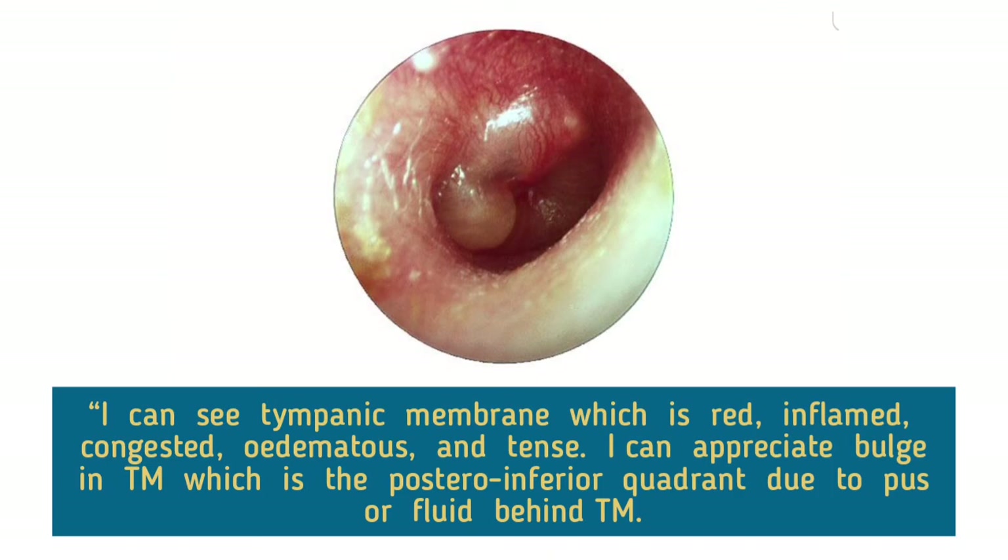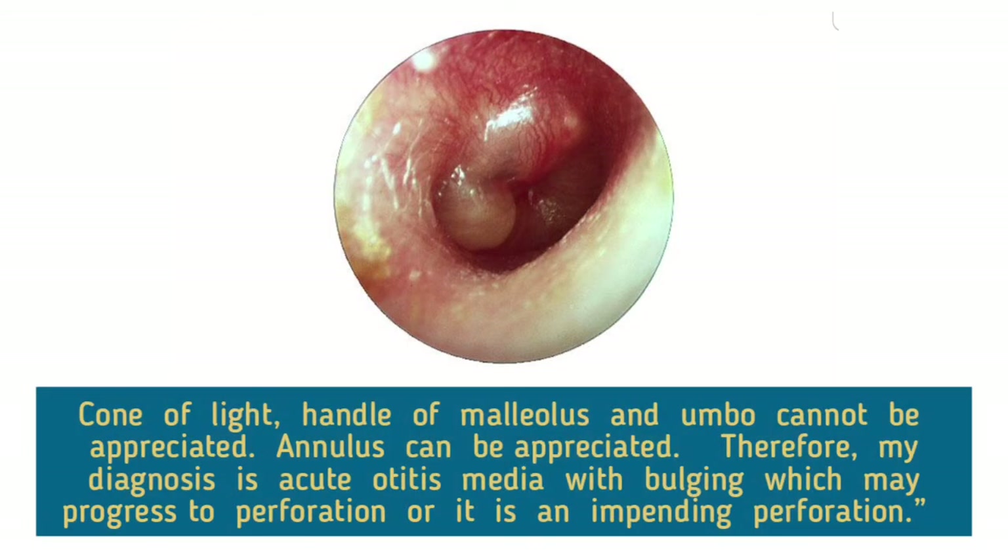I can see a tympanic membrane which is red, inflamed, congested, edematous, and tense. I can appreciate a bulging tympanic membrane in the posterior-inferior quadrant, due to a pulse of fluid behind the tympanic membrane. Cone of light, handle of malleus, and umbo cannot be appreciated. Annulus can be appreciated. Therefore, my diagnosis is acute otitis media with bulging, which may progress to perforation, or it is an impending perforation.